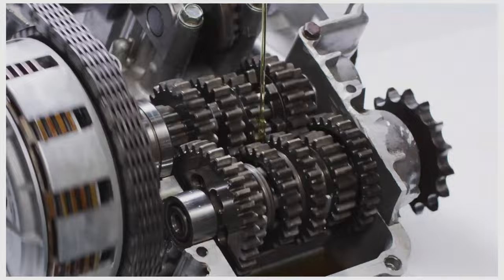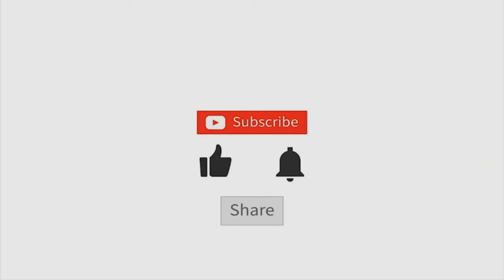Hope you found this video helpful, and if so, please leave a thumbs up — I always appreciate that.